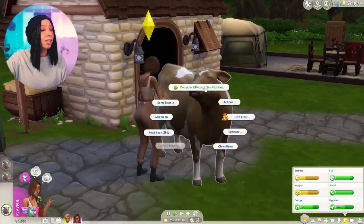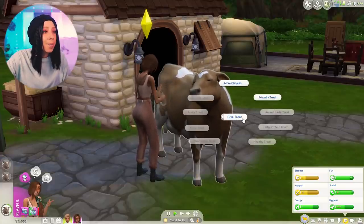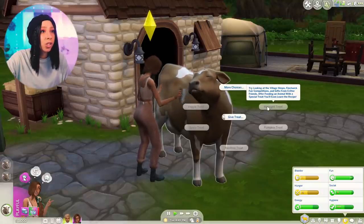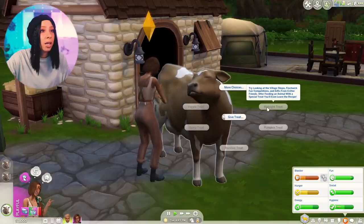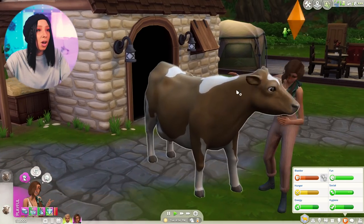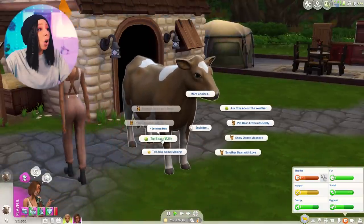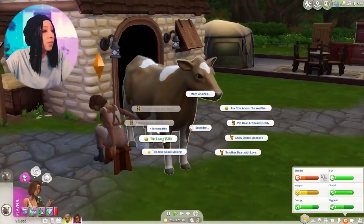Consider ethics of Sim fighting? No, let's not. What's a midnight treat? Try looking at the village shops, vanquish fair competitions, and gifts from critter friends. After feeding an animal with a special treat you'll even learn the recipe. Why is she thinking of fire ants? No, no fire ants. Let's give her a friendly treat — oh, tipping Bean gets you enriched milk for 25 dollars!